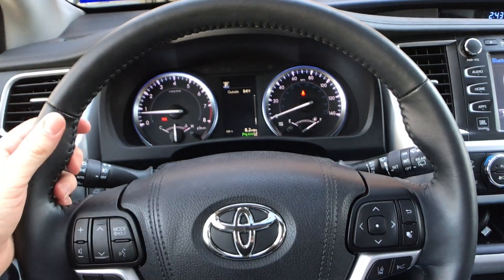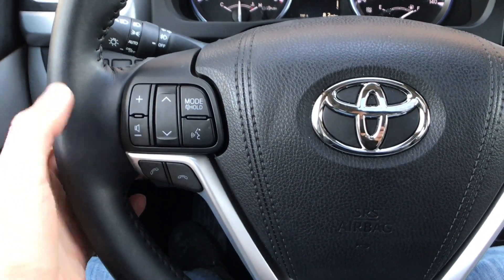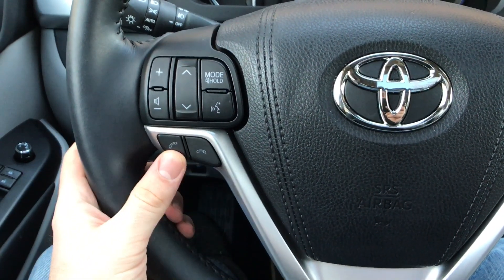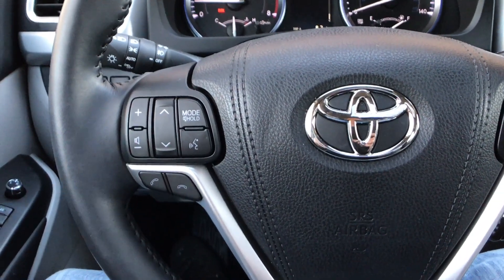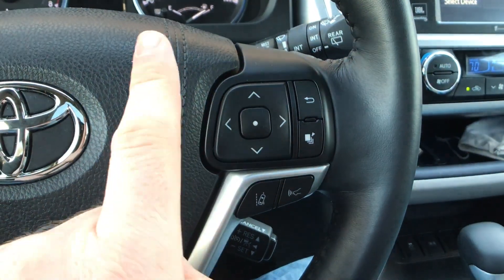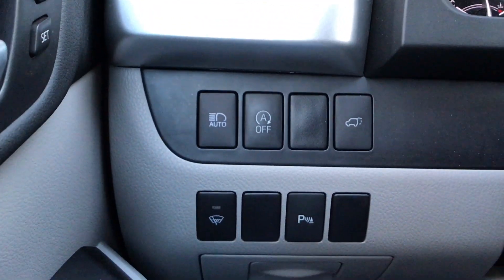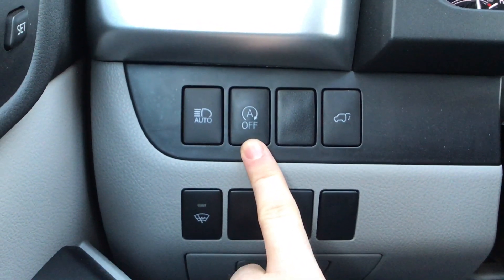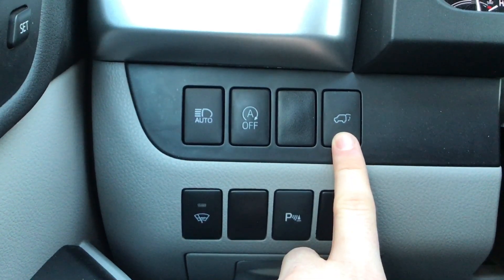This steering wheel is leather wrapped with a nice soft touch and sport grips. You get steering control buttons for volume and radio, voice controls, and calling down below. You can even hold it down to access Siri Eyes Free. Over on the right are controls for the driver information display above. Cruise control stalk is down below, and over on the side is the button for automatic high beams.